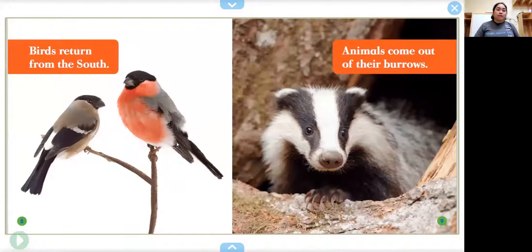Birds return from the south. Animals come out from their burrows. Burrows are their homes where they hide away for the winter when it's too cold out.